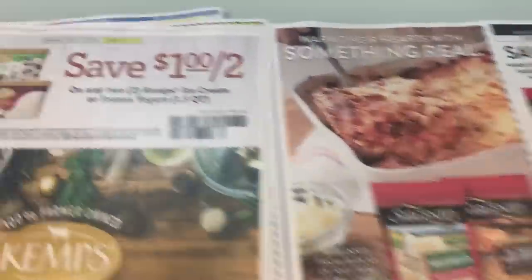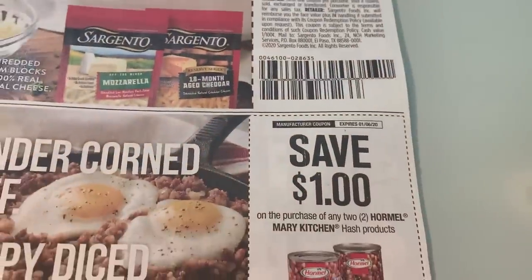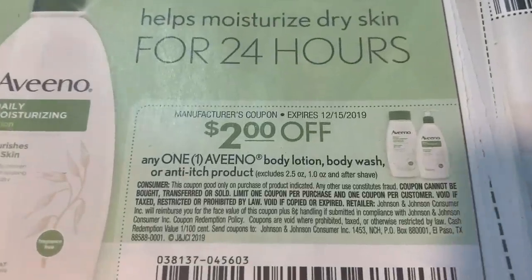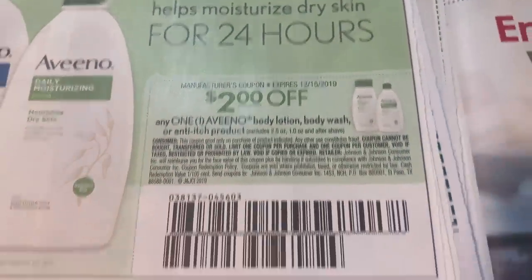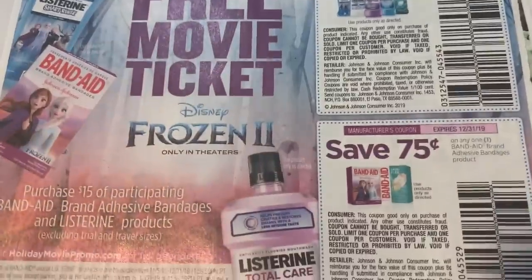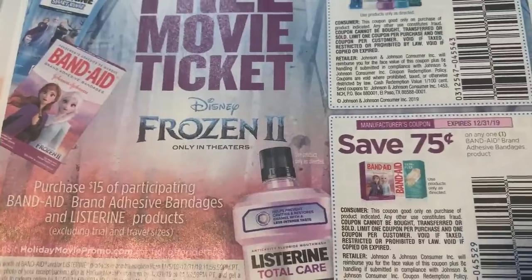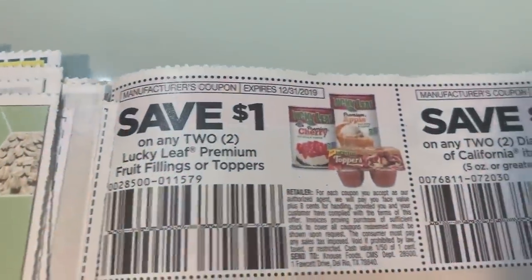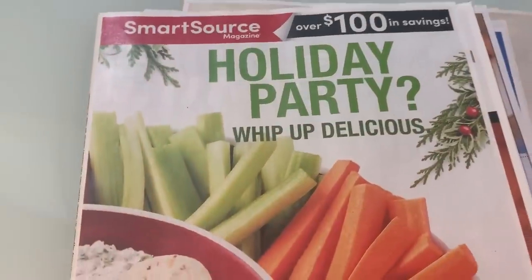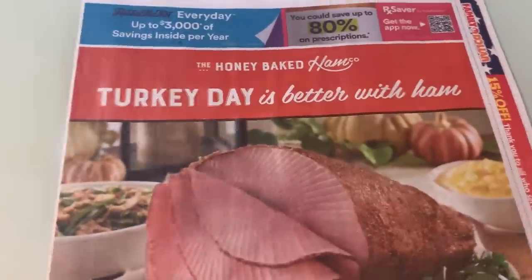I can't remember what good coupons we were supposed to get — dollar off two on the Kemps. Here is a two dollar off Aveeno body lotion body wash, and it is a limit of one. Here we have some Listerine — check it out — a free movie ticket with the purchase of $15 in participating Band-Aid and Listerine products. That's it — really, Smart Source not too much going on. I have a feeling all of the goodies are in the RetailMeNot insert, so let's just dive right in.